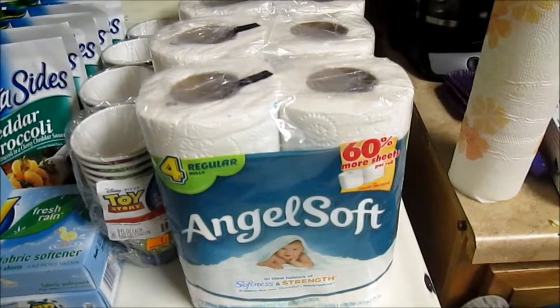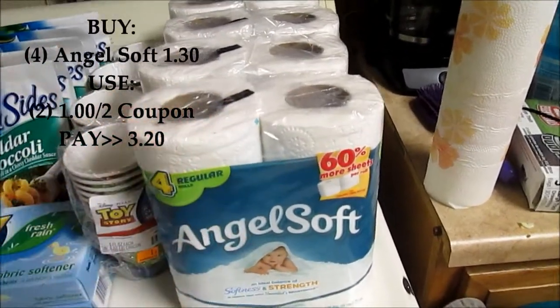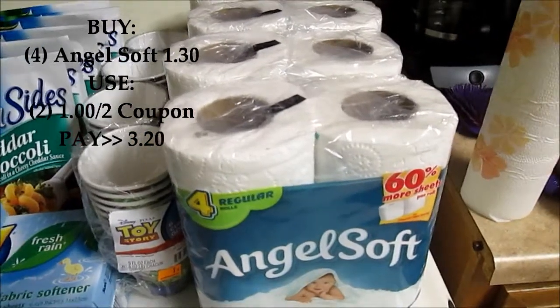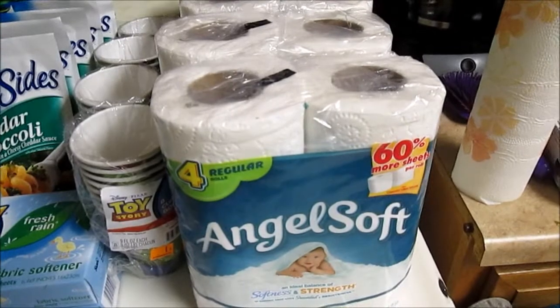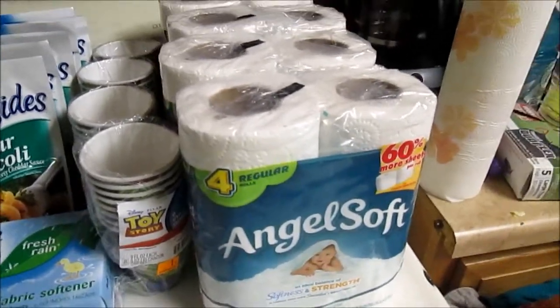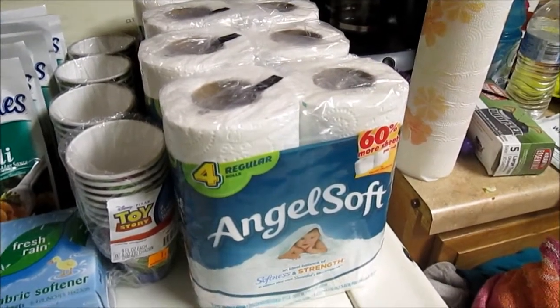And then the Angel Soft — they are $1.30 regular price. There is a $1 off of $2 coupon and a $1.50 SmartSource — or Red Plum, I'm not sure — making them about $1.60 for $2.